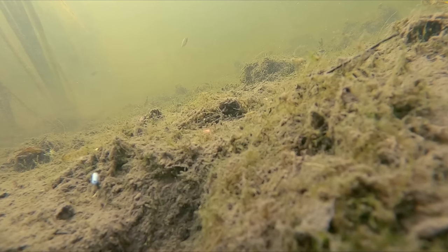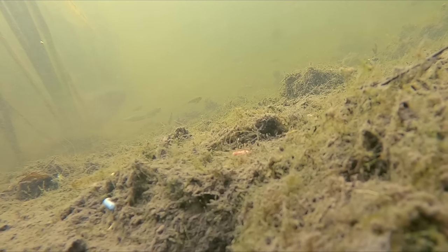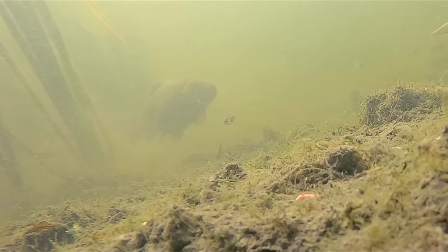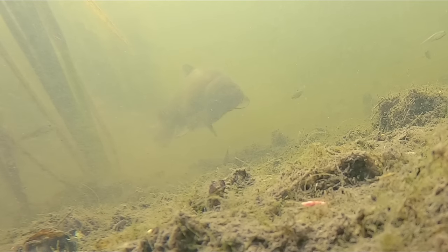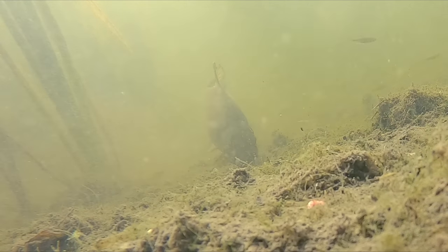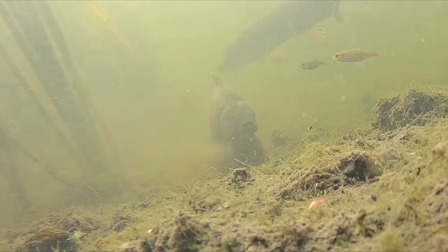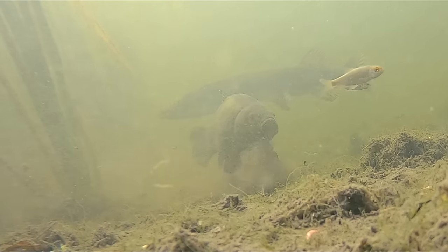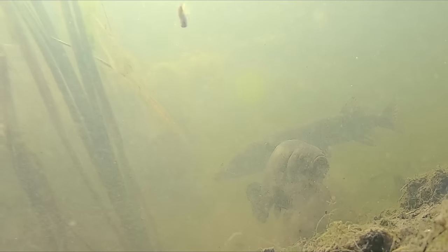I didn't even get a chance to properly set the camera up in the swim before a new species showed its head. You can see just out the corner of the shot we've got a reed bed — this is where the camera was set up along some reeds — and straight away a tench came creeping out from the reed bed and actually had a little nibble on some of the food down there. This was while I was setting the camera up, so within a few minutes of getting to the swim, which was really cool and gave me great confidence for this area.